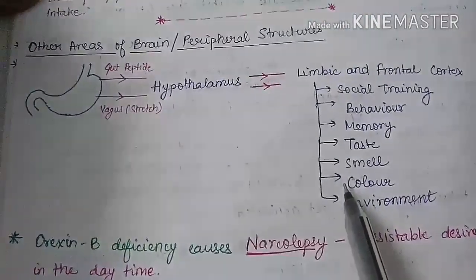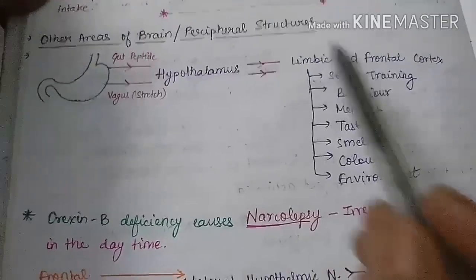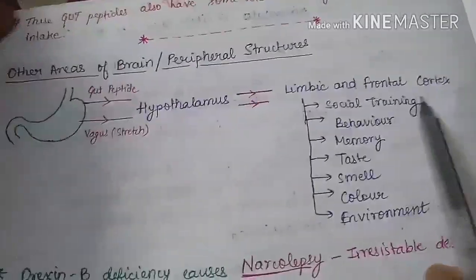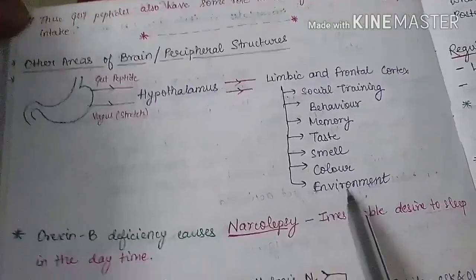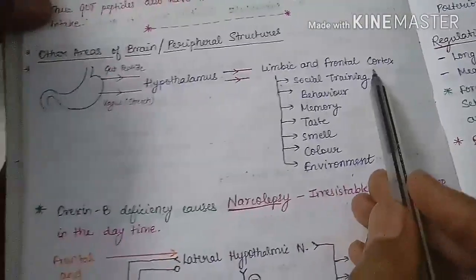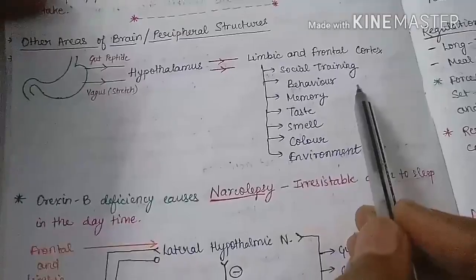In summary, the lateral hypothalamic nucleus, ventromedial nucleus, and arcuate nucleus are all involved in regulation of food intake. Additionally, the limbic system and frontal cortex are also involved — they process social training, behavior, memory, taste, smell, color, and the environment in which food is consumed, all of which influence food intake.